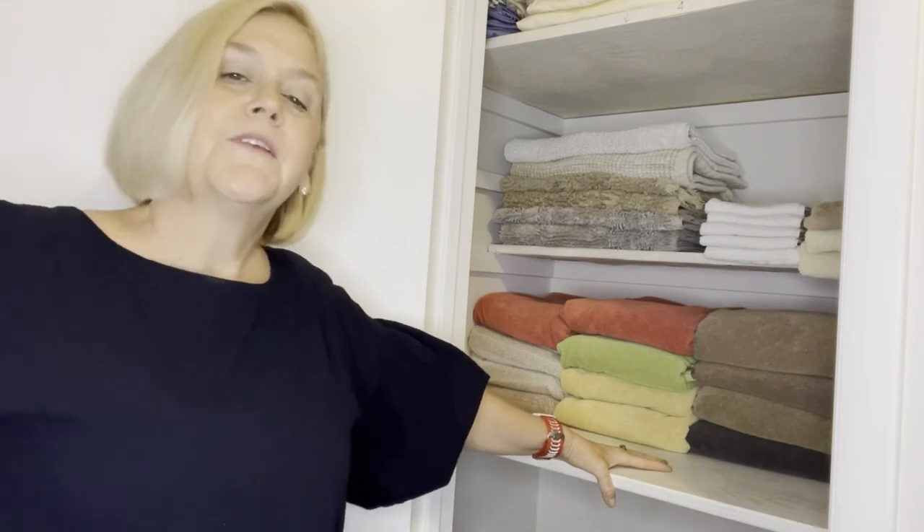So let's talk about what the linen closet looks like now. I went through and pulled some stuff out that I don't need — it was shoved in there. Yes, they were towels. Everyone has towels shoved in there — I didn't even know they were there. So I did that, refolded bath mats, refolded hand towels, refolded my sheets, and put everything where it should go.